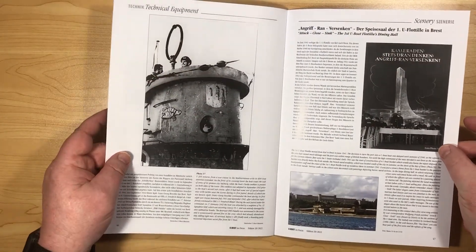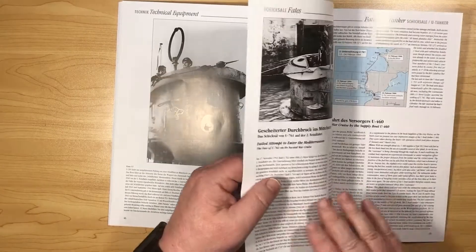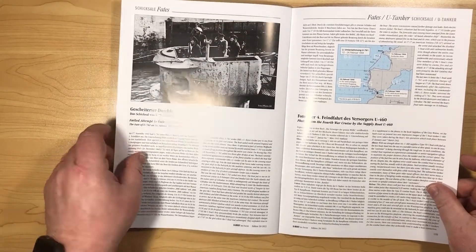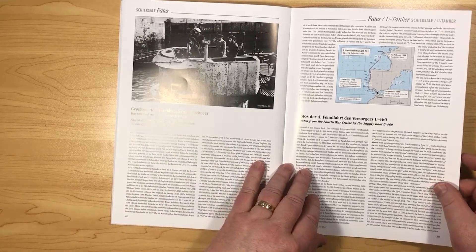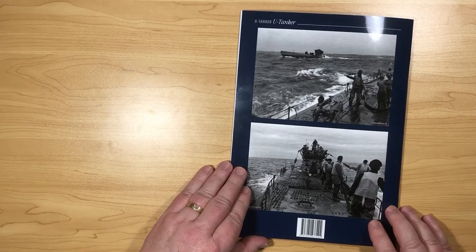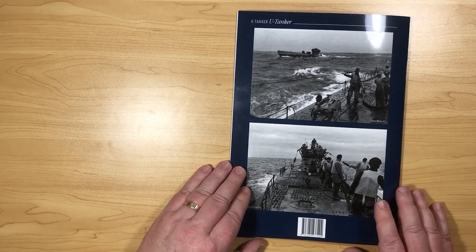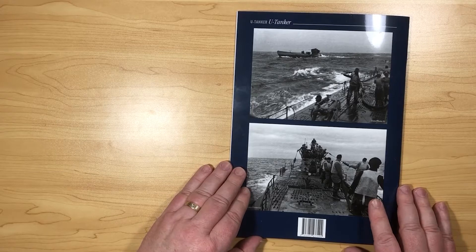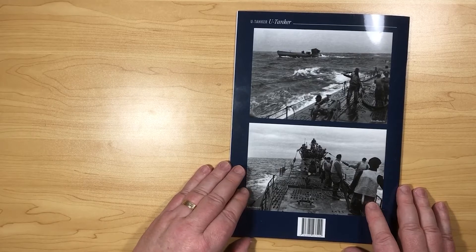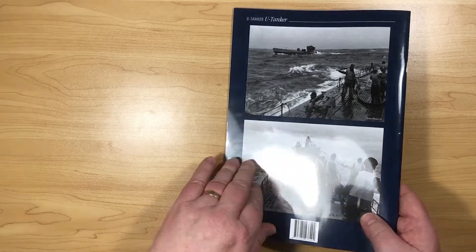First U-Boat for a dining hall. And then a couple of bits about a U-tanker. There are some more pictures on the back about U-tankers to go with the more excellent book that they produced. You can find a review of that book on our channel as well — it's probably about the definitive book on U-boat tankers. There are a few more bits of information.